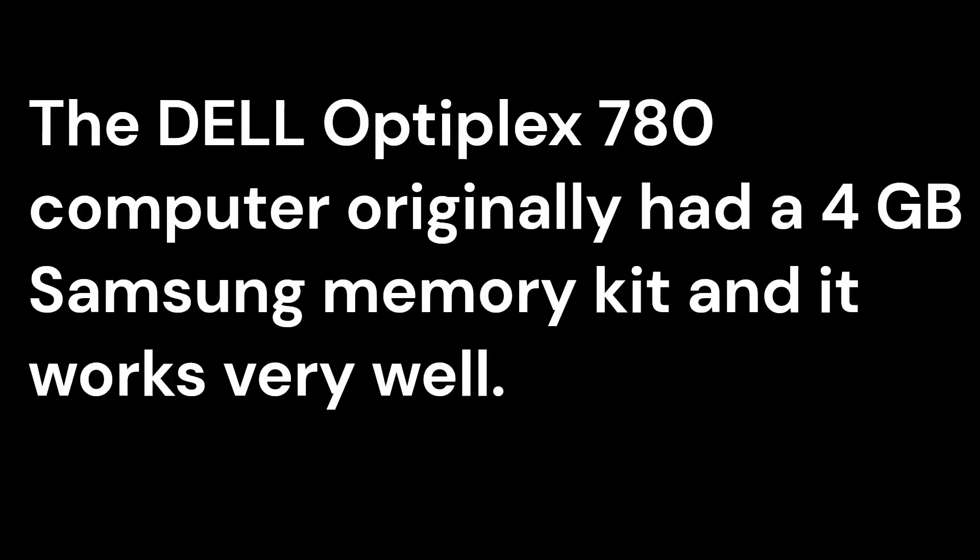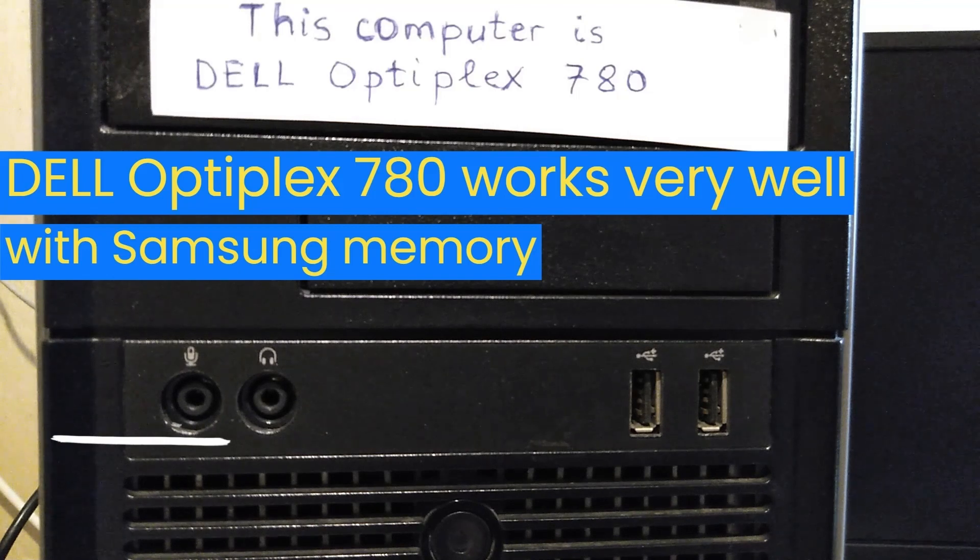The Dell Optiplex 780 computer originally had a 4 gigabyte Samsung memory kit and it works very well.